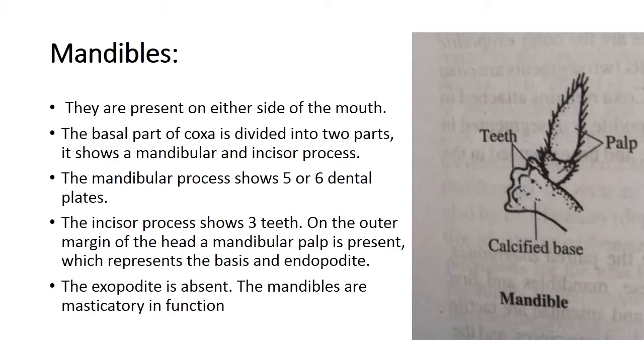The mandibles are present on either side of the mouth. The basal part of the coxa is divided into two parts: a mandibular process and an incisor process. It is calcified. The mandibular process shows five or six dental plates, while the incisor process shows three teeth on the outer margin. A mandibular palp is present, representing the basis and endopodite. The exopodite is absent. The mandibles are masticatory in function.